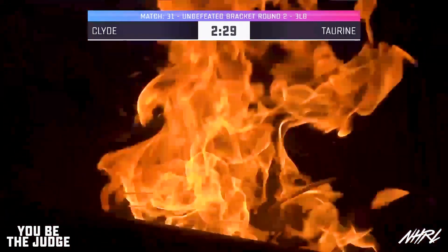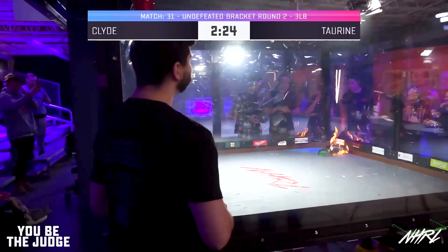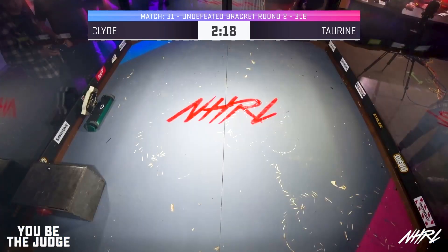Wow, huge flames. Chris, it looks like a barbecue in there. Well, it's from Austin. There you go. And that was about a five-second pin.